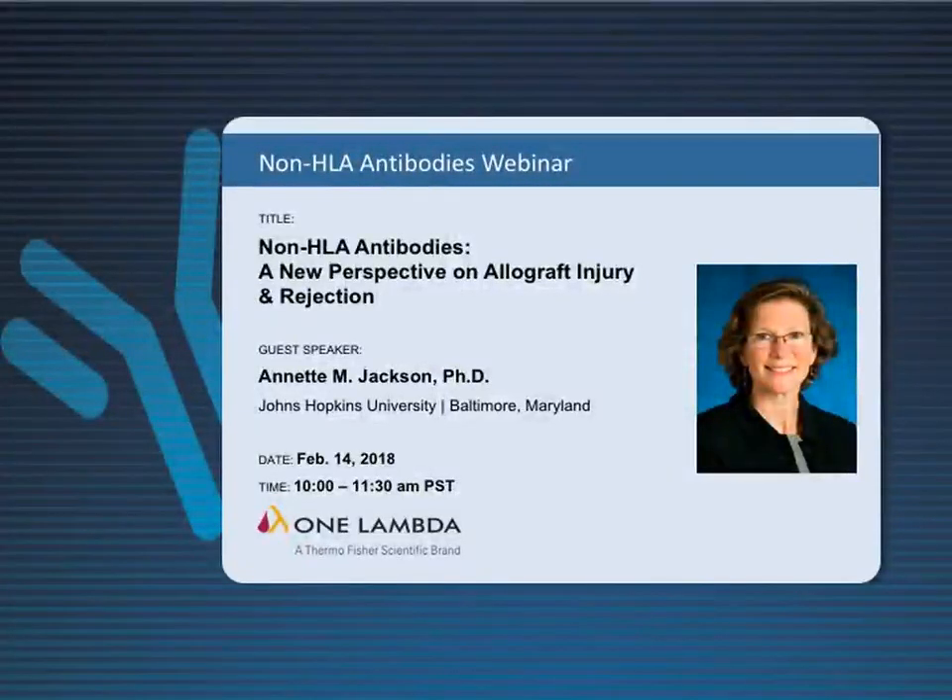Welcome to the OneLambda webinar today. My name is Peter Depe, the Antibody Detection Product Manager. We're very happy to have Dr. Annette Jackson back with us today. She is the Director of the Immunogenetics Laboratory and Associate Professor of Medicine at Johns Hopkins University. She's previously presented with us on the opportunities and barriers associated with HLA mismatched HSCT. Today, she'll be talking about the role of non-HLA antibodies, providing a new perspective on allograft injury and rejection. It's now my pleasure to turn today's program over to our presenter, Dr. Annette Jackson.